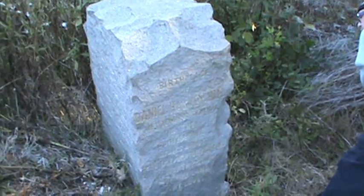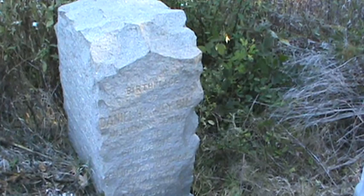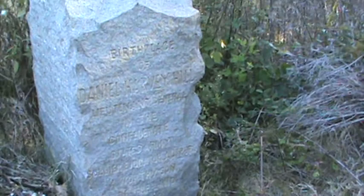Birthplace of Daniel Harvey Hill, Lieutenant General in the Confederate States Army.